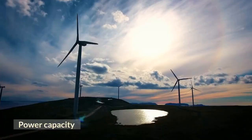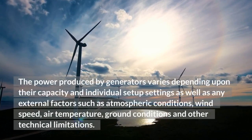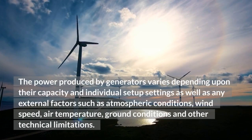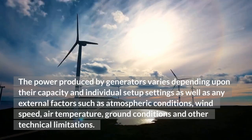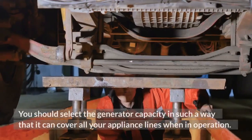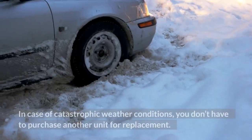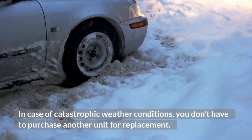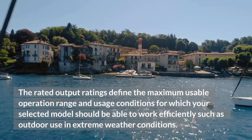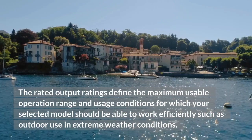Power Capacity. The power produced by generators varies depending upon their capacity in an individual setup, as well as any external factors such as atmospheric conditions, wind speed, air temperature, ground conditions, and other technical limitations. You should consider the rated output to meet the demand of your home, and select the generator capacity in such a way that it can cover all your appliance lines when in operation. In case of catastrophic weather conditions, you don't have to purchase another unit for replacement. The rated output ratings define the maximum usable operation range for which your selected model should be able to work efficiently, such as outdoor use in extreme weather conditions.